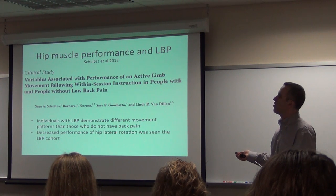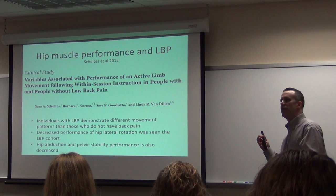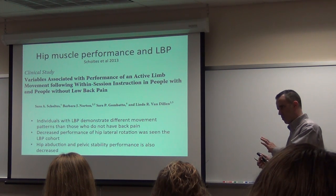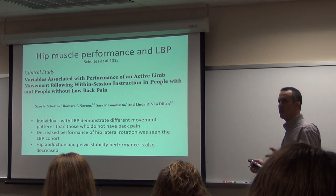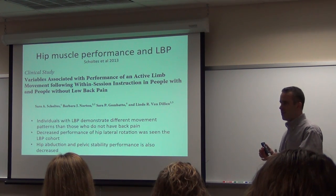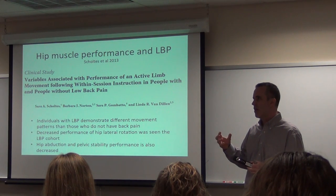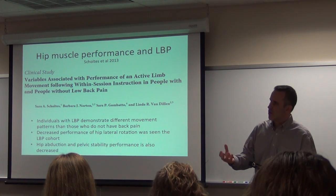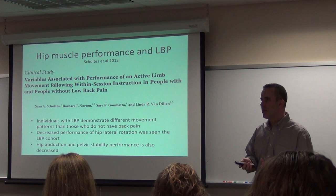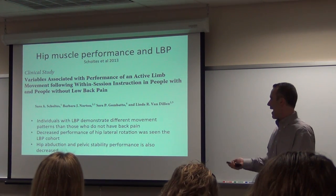Decreased performance of lateral rotation is seen in low back pain. If you're a big research reader, you'll find authors publishing the same thing four different ways to get four different papers. But the important point is that hip musculature and back musculature firing the right way really protects the spine. And the cool thing is, it's trainable — we can get this back.